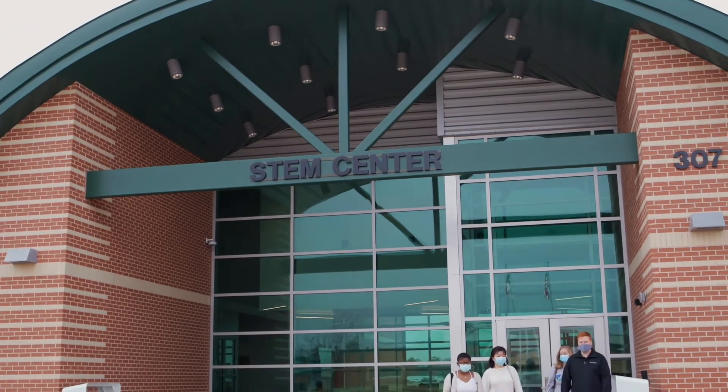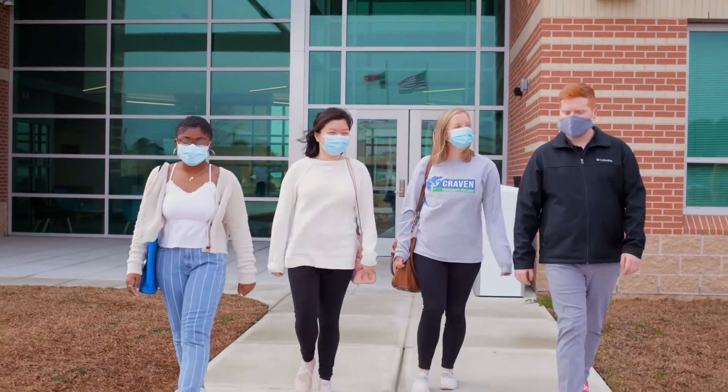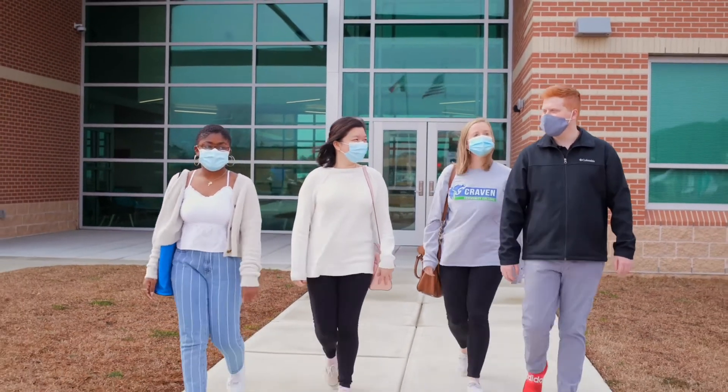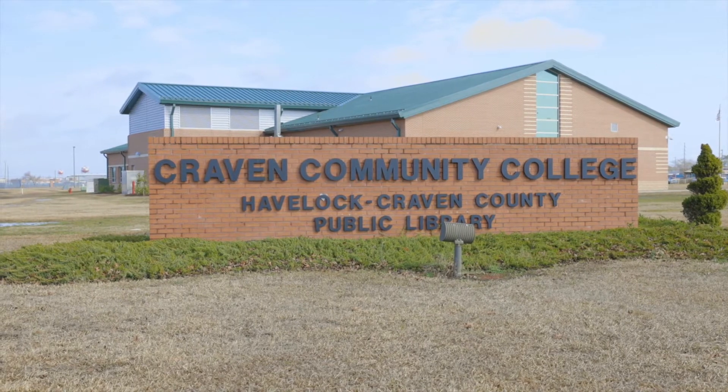How far would you go to get an engineering degree from NC State University? The trip might be closer than you think, thanks to a unique partnership between NC State University and Craven Community College. A lot of people don't realize that a student can get their four-year engineering degree from NC State without ever leaving the Havelock campus.